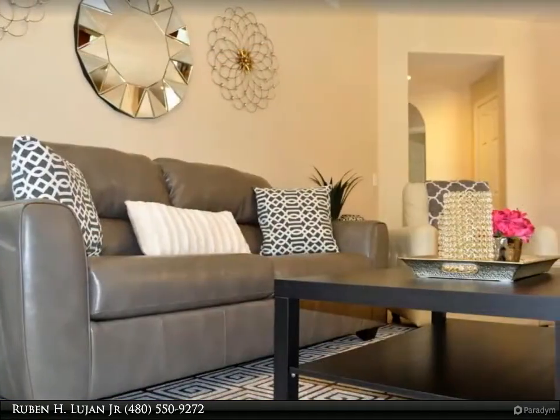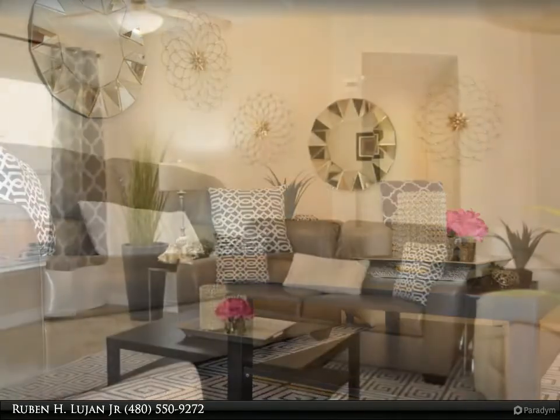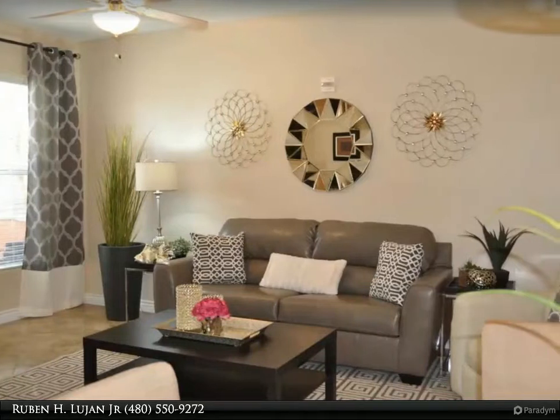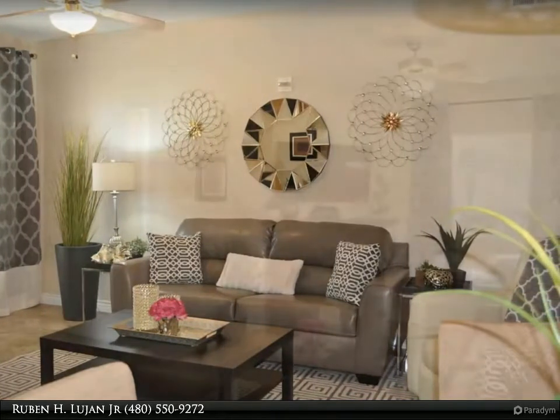stainless steel appliances, large diagonal tile, custom paint, cherry cabinetry, electric fireplace, and custom tiled shower/bath surrounds. Large master with dual sinks and a private covered patio.